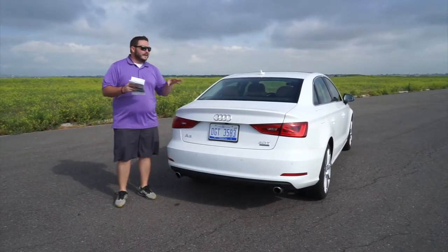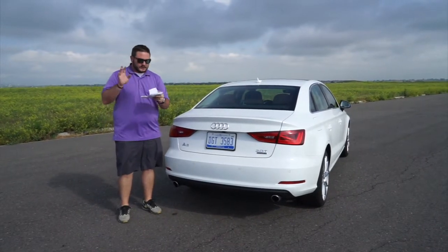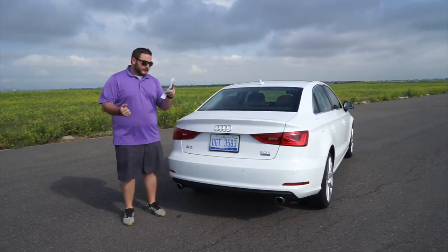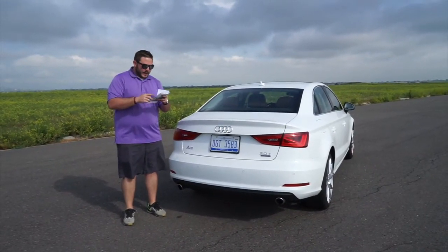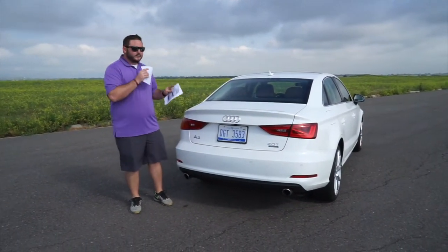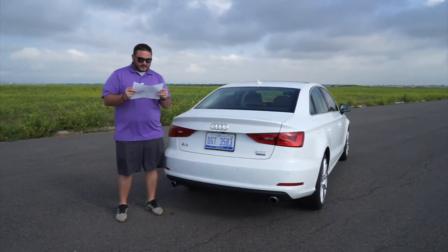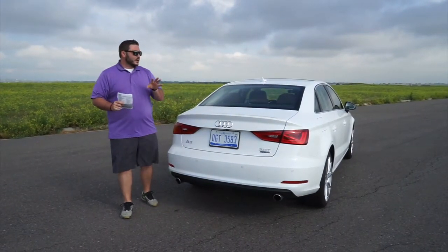The A3 comes in a sedan and a convertible. There's also the technology package, which gives you Audi's MMI navigation plus with voice control, a color driver information display, and Audi's side assist. The sticker price as it sits is $40,525. The base price, removing the technology package, premium plus, and destination charge, would be $34,200 — so you get a lot of car for the money.